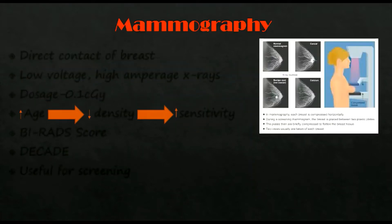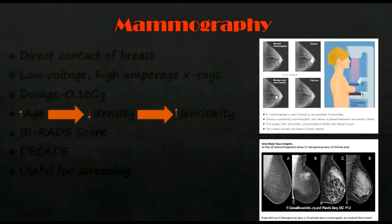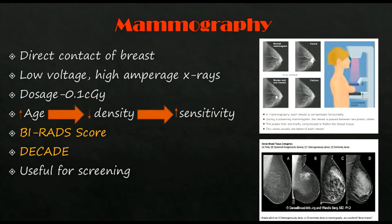The first investigation is mammography. It is a soft tissue radiograph where the breast is in direct contact with the ultra-sensitive film. Exposure to low voltage, high amperage X-rays is used, and the dosage of radiation is 0.1 cGy, making it a very safe investigation.